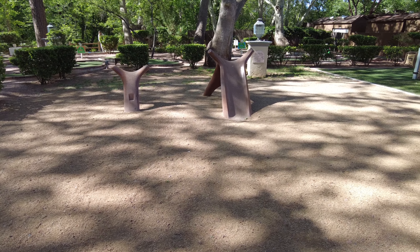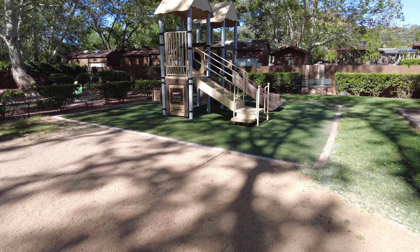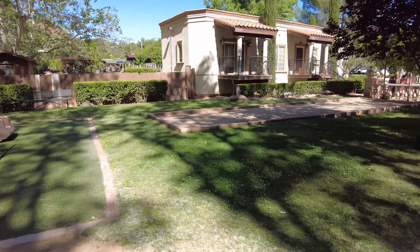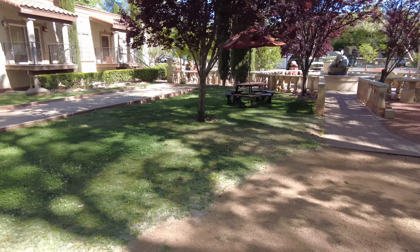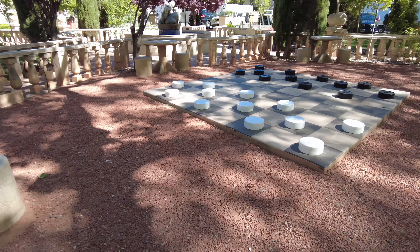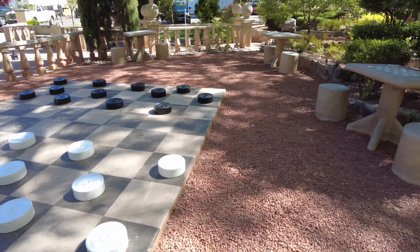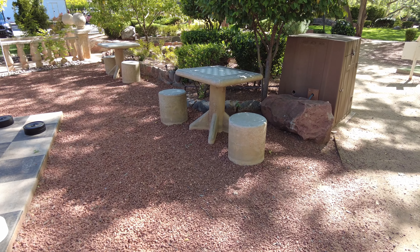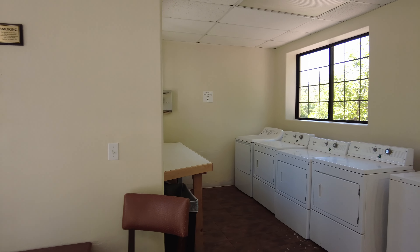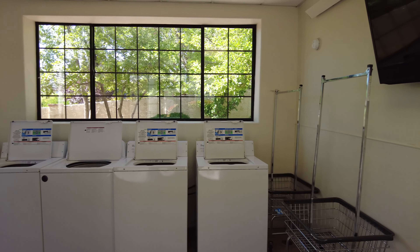Right next to the putt-putt course you have a children's playground area — how cool is that! And if checkers is your thing, they have a huge checkerboard here with tables around the big one and smaller checkerboards, so you can play checkers or chess. Although there is no washer and dryer in the unit, there is a laundry facility where you can get your laundry done if you need to while you're on vacation.